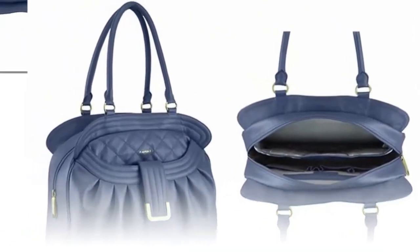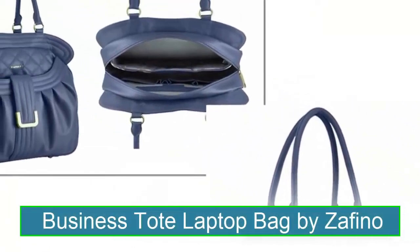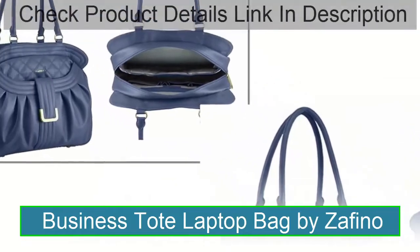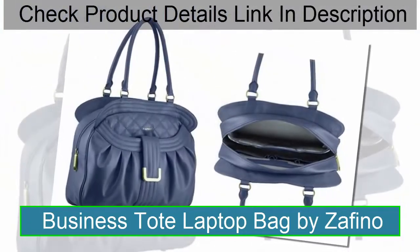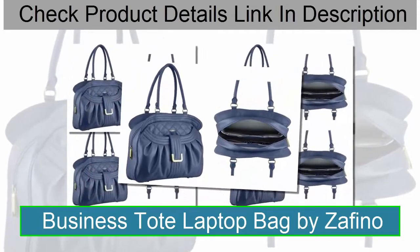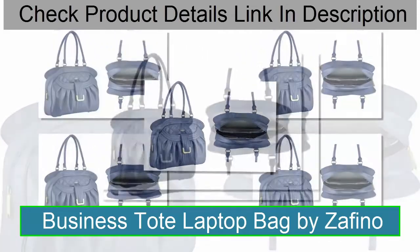Business Tote Laptop Bag by Zafino. When you don't want your laptop bag to look like a laptop bag, you want this business tote. With the slouchy lines of a purse, this premium leather bag fits up to a 16 inch laptop in a padded pocket, plus a tablet.